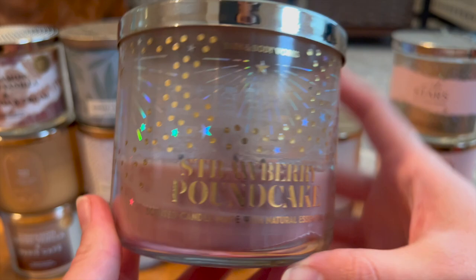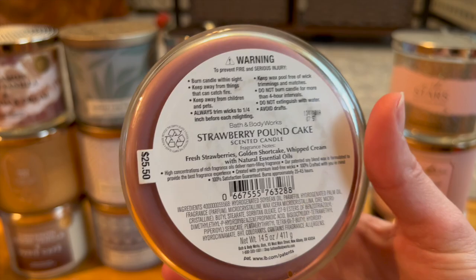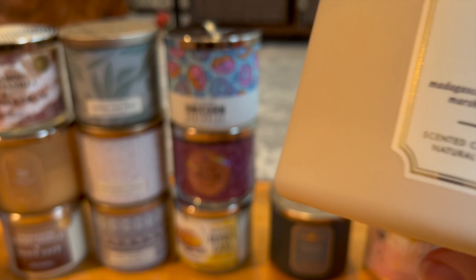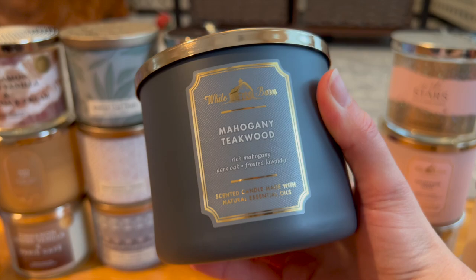Right here we have Strawberry Pound Cake — actually from Winter 2021 SAS. It's changed coloring a bit but still a wonderful strawberry pound cake scent with fresh strawberries, golden shortcake, and whipped cream. I'm burning this one right now and I really love it. Then we have Vanilla Bean from the White Barn line — Madagascar vanilla, homemade marshmallow, and nutmeg. I've never burned it but I've heard it's super similar to Peppermint Marshmallow, one of my favorites. And the other White Barn one is Mahogany Teakwood — rich mahogany, dark oak, and frosted lavender — one of Ryan's absolute favorites.